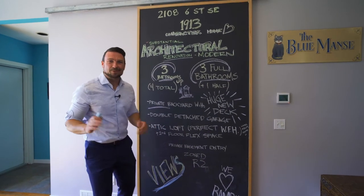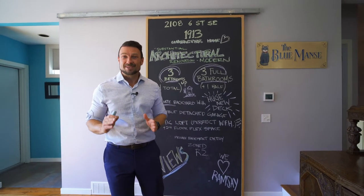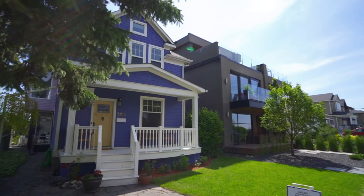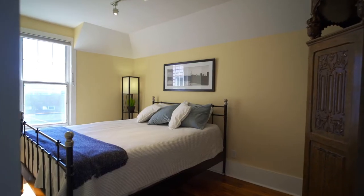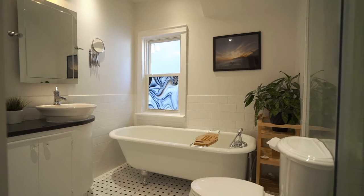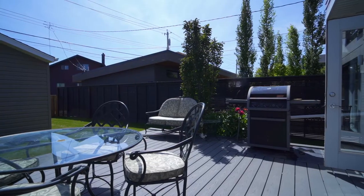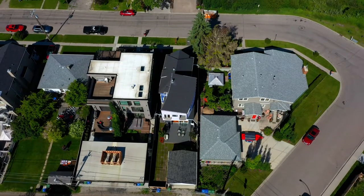This is an original 1913 character home which underwent a substantial renovation in the 90s. It has three bedrooms up with a fourth bedroom down. There are three full bathrooms and one half bath powder room. There is a beautiful private backyard with a brand new deck and a double detached garage.